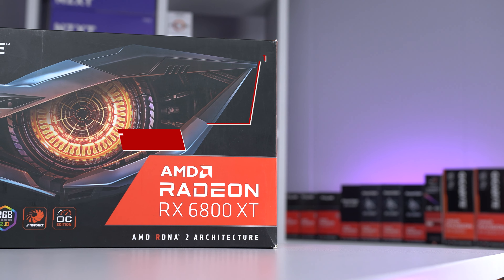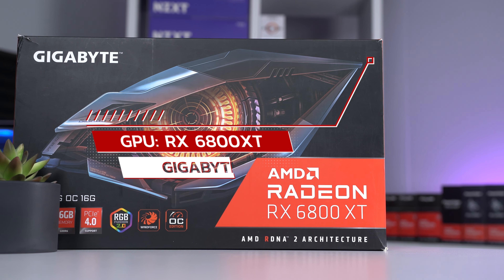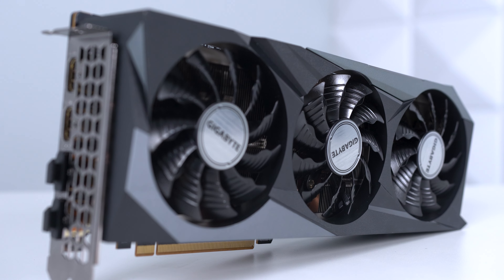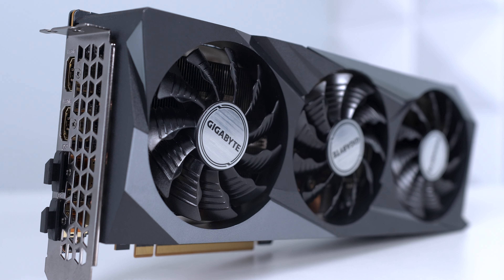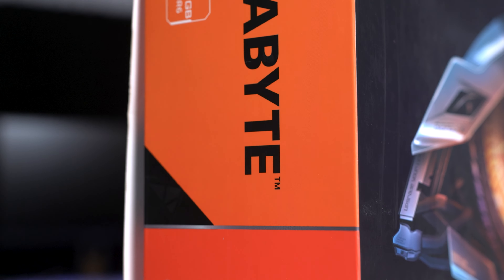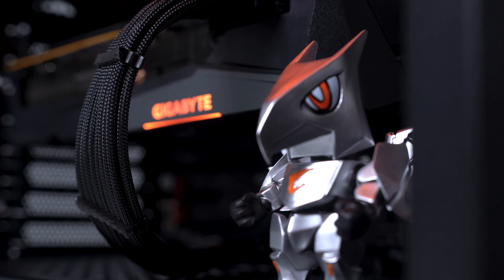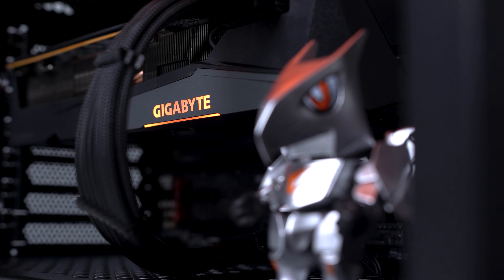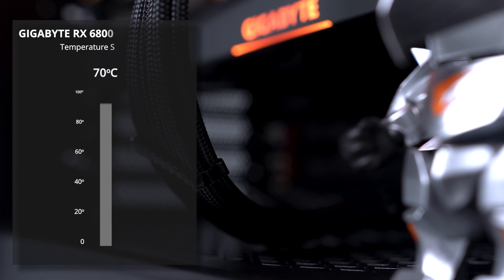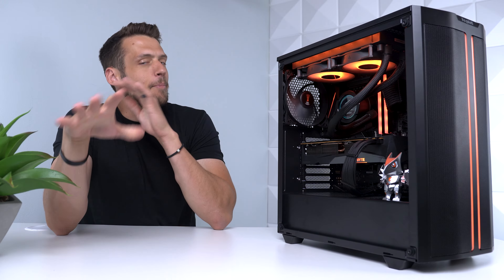The card we're looking at today is the RX 6800 XT, specifically this Gigabyte Gaming OC model. Before clicking off this video because your brain is programmed to think this is a thousand dollar graphics card, hold up — it's actually fairly priced these days and super valuable for anyone looking for a higher resolution gaming experience. This model has 16 gigabytes of GDDR6 VRAM, features Gigabyte's Windforce 3X cooling system, and during stress testing at 100% utilization, temperatures always remained nice and chilly.